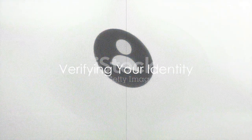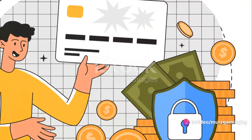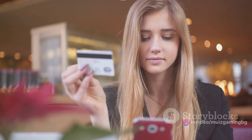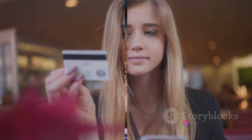Next, you'll need to confirm your identity. Halifax will ask you a series of security questions to verify that you are the account holder. These questions may include details about your recent transactions, your personal information, or your account details. It's crucial to answer these questions accurately to avoid further delays.